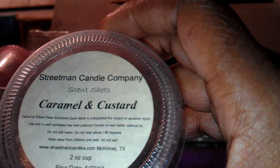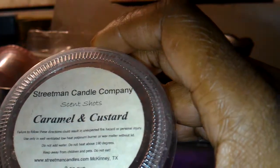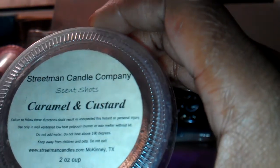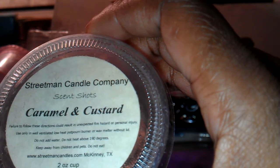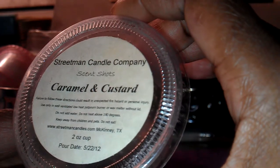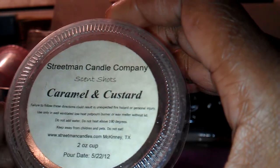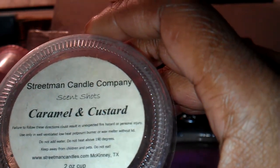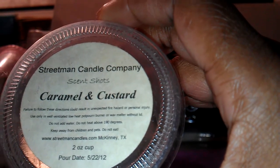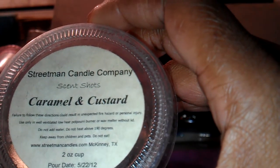Medium scent throw. When I melted it here in the den, the scent pretty much stayed in this room — it didn't really throw out into the other areas, which was fine. So I like this one. I've got a few more that I melted from Streetman Candle Company that I really, really like. So when I finish melting all of their tarts, I will place another order with them.